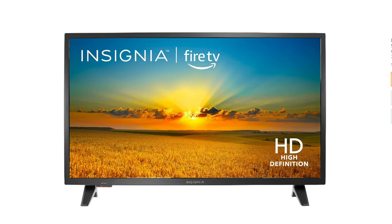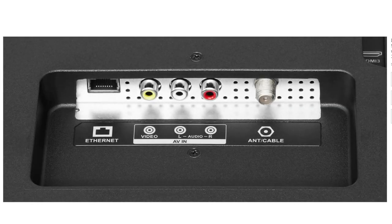Insignia 32-inch Class F20 Series Smart HD 720p Fire TV with Alexa Voice Remote, NS32F201NA23, 2022 model. This TV is a good option for people who are looking for a budget-friendly smart TV with a basic 720p resolution. It is not the best TV on the market, but it is a good value for the price.